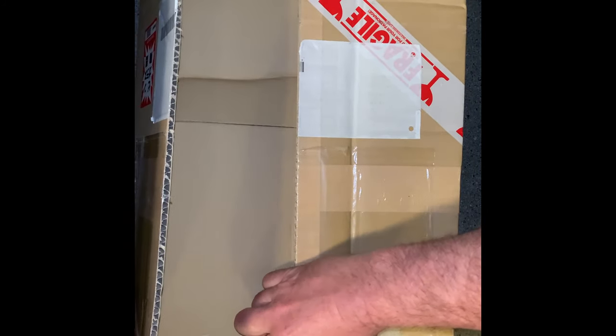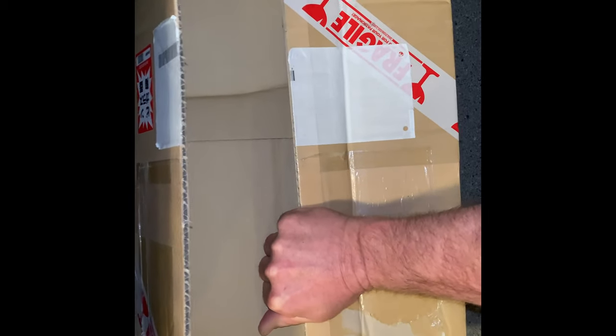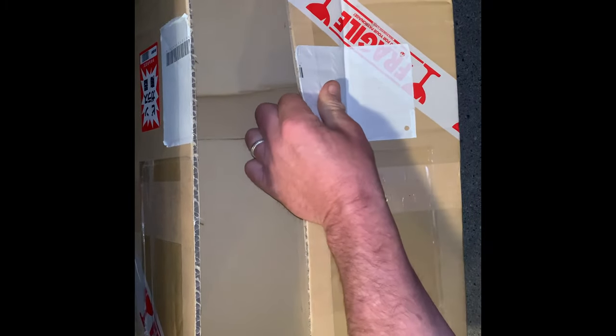Wow, they really packed this guy good. Did you notice the condition of that box? Beautiful, beautiful. Seems like things are starting to get back to normal. All right, you ready? Check this out.